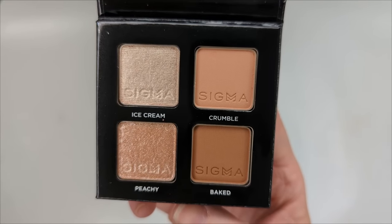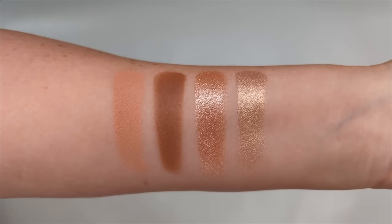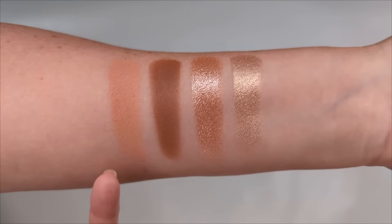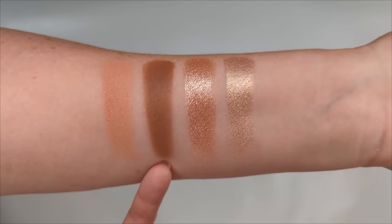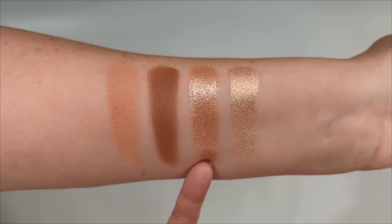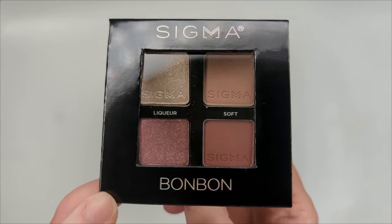Peach Pie looks really pretty — I think this is going to be another one of my favorites alongside Tiramisu, because I definitely wear colors like this a lot. Swatched, it's definitely in my top two with Tiramisu. You have a pale peachy crease or transition shade, and I love that in all these palettes they're giving you one shade that's a little sparkly and then one that's either metallic or satin finish. Really beautiful.